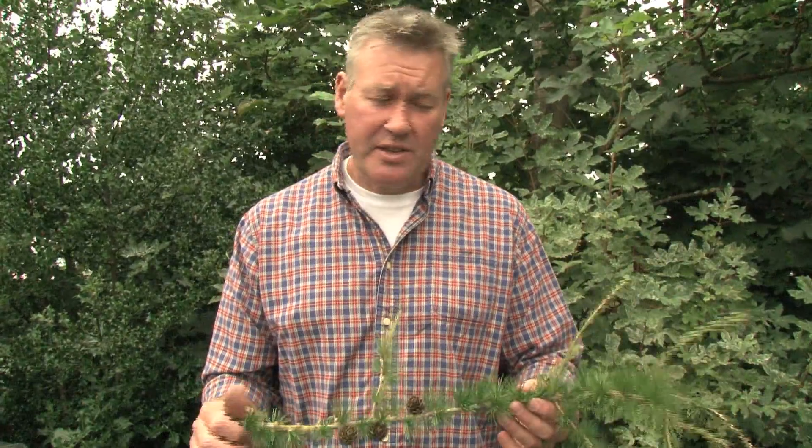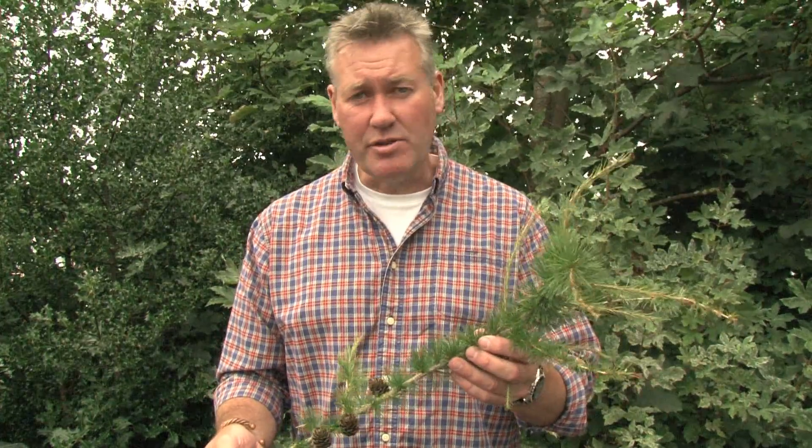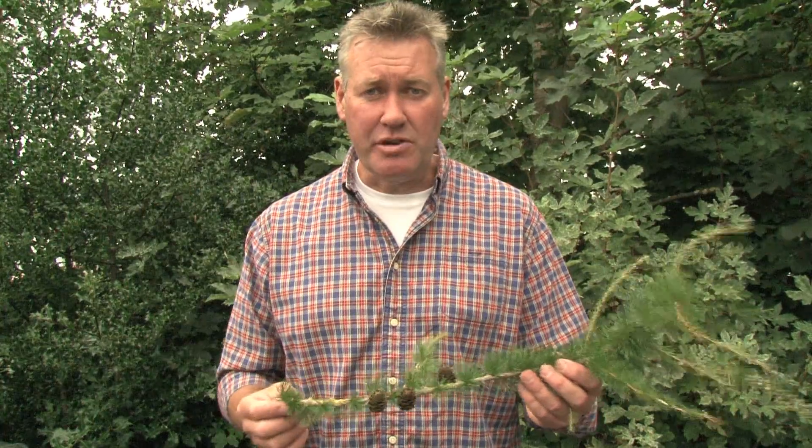All of the larches will shed these needles in the autumn. At the moment they look relatively bright green. By about early October through to November they'll start to change colour, going to a sort of gold and then a sulphur yellow, and then they'll drop all their needles and look like bare stems during the winter.